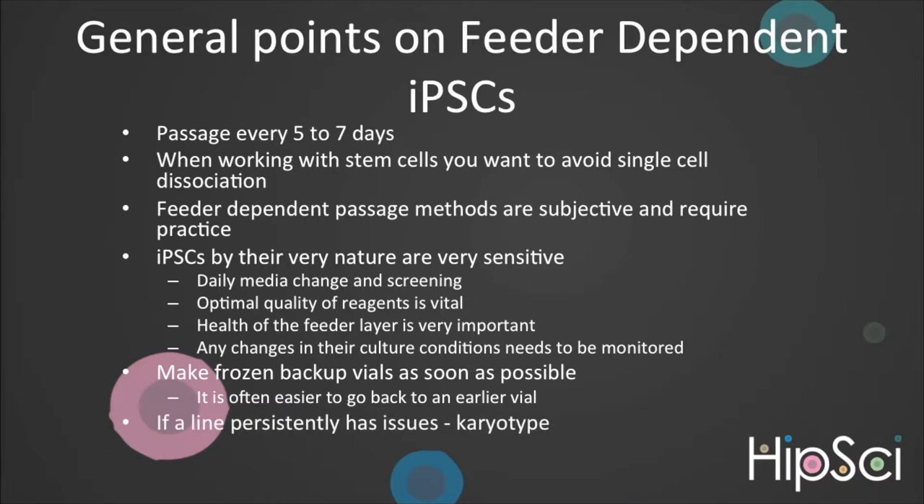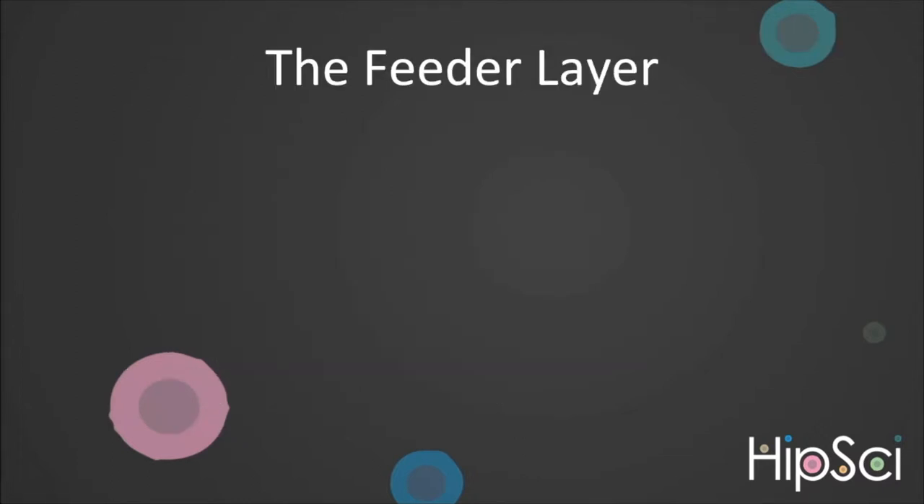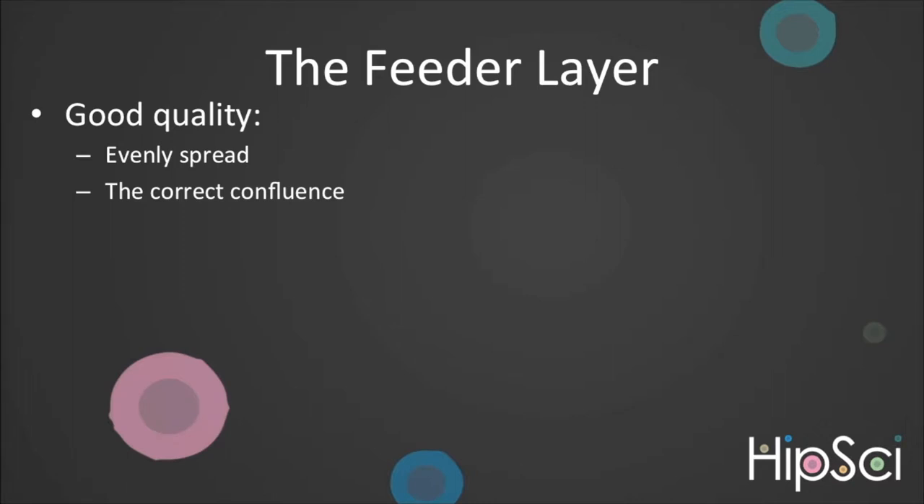If a line persistently has issues over numerous passages, we recommend you check the carrier type. Let's investigate the feeder layer. The feeder layer provides a surface for the iPSCs to attach and releases essential factors which the iPSCs need to grow and to not differentiate. At CGAP, we use commercially available irradiated mouse embryonic fibroblasts, or MEFs. Before seeding iPSCs, it is essential that the feeder layer is of good quality, meaning the cells are evenly spread, at the correct confluence of around 70%, and with a uniform morphology showing no signs of stress.